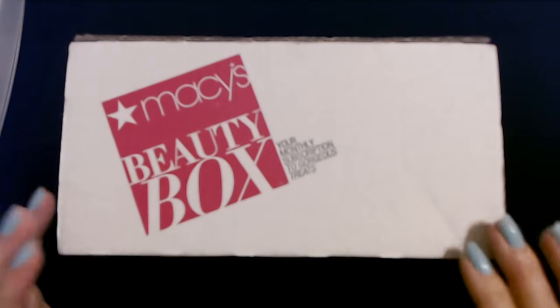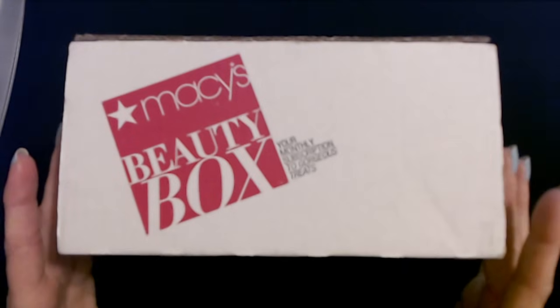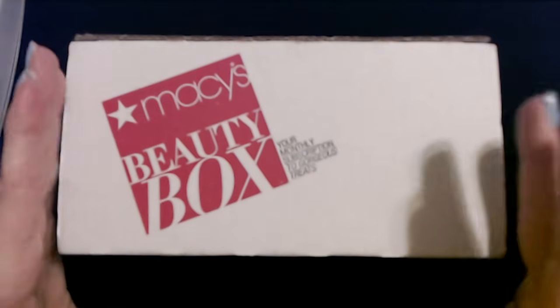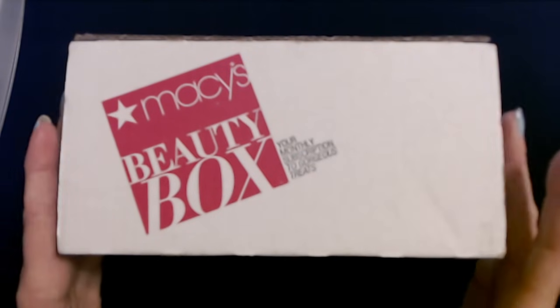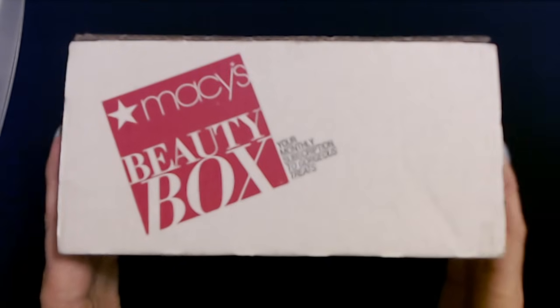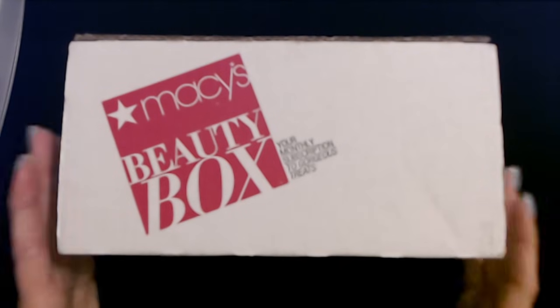We're going to check out the contents. Now, unlike the Ipsy slash Boxycharm box, the Macy's Beauty Box does not include big full size things. Typically it is just little sample size things. This box is less expensive than the Ipsy slash Boxycharm box though.